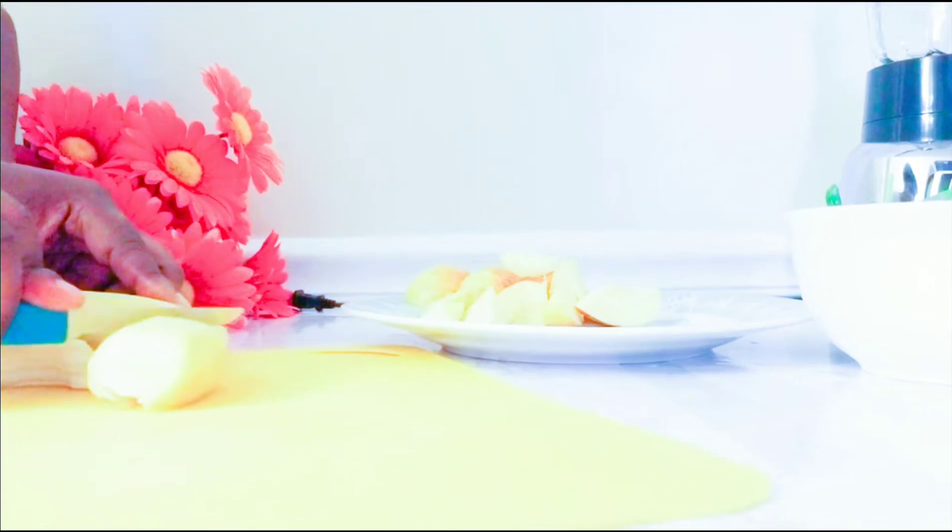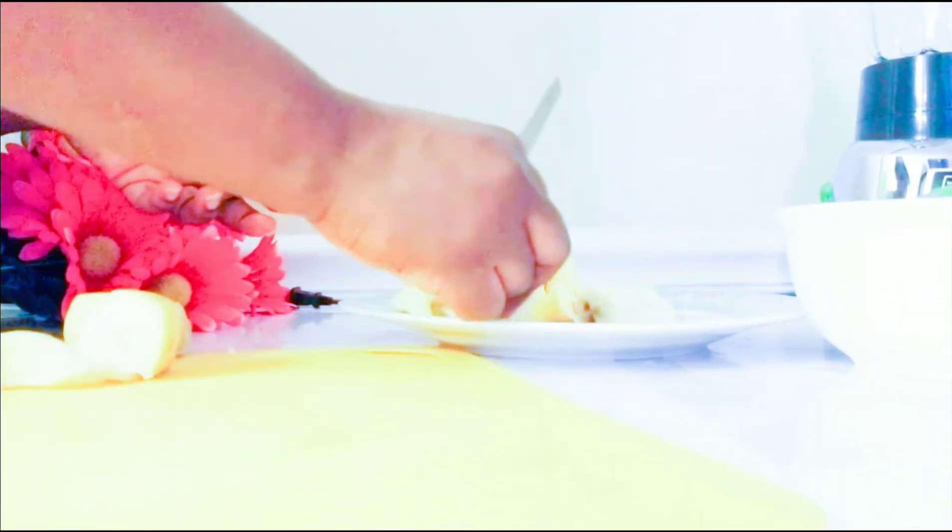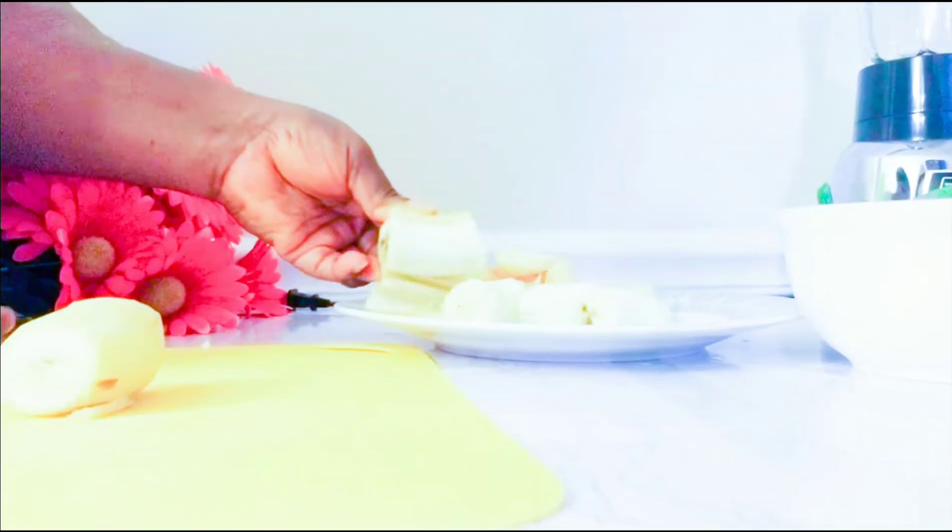Bananas are also in this recipe. Bananas are high in potassium, they are very good, they are so filling — they keep you full all the time and they are very good for smoothies. I always recommend banana for a breakfast or dinner smoothie. I'll be using one banana for this recipe.